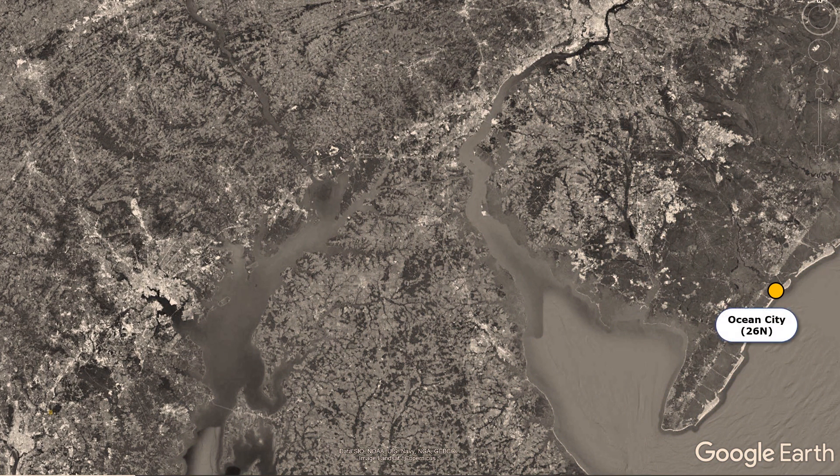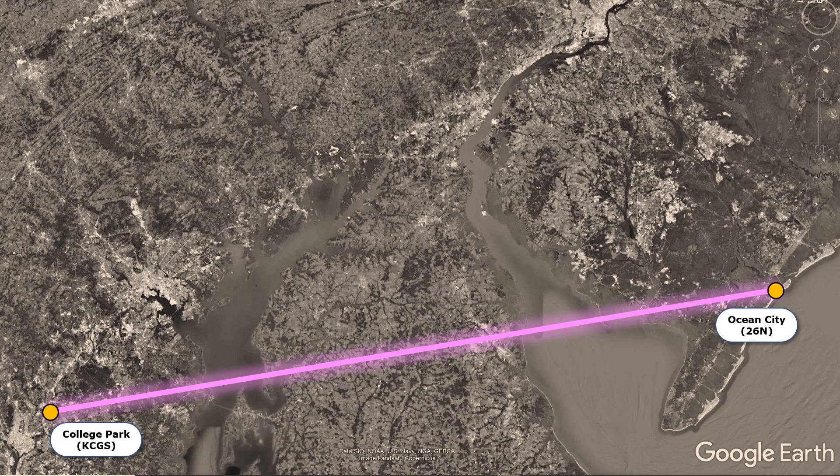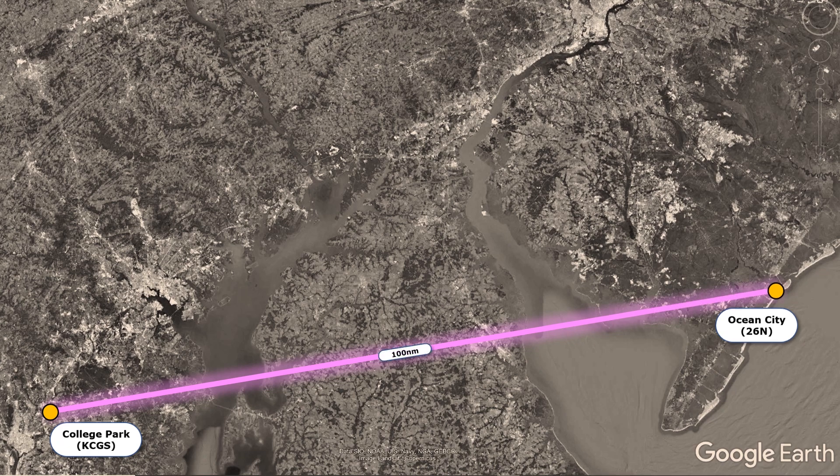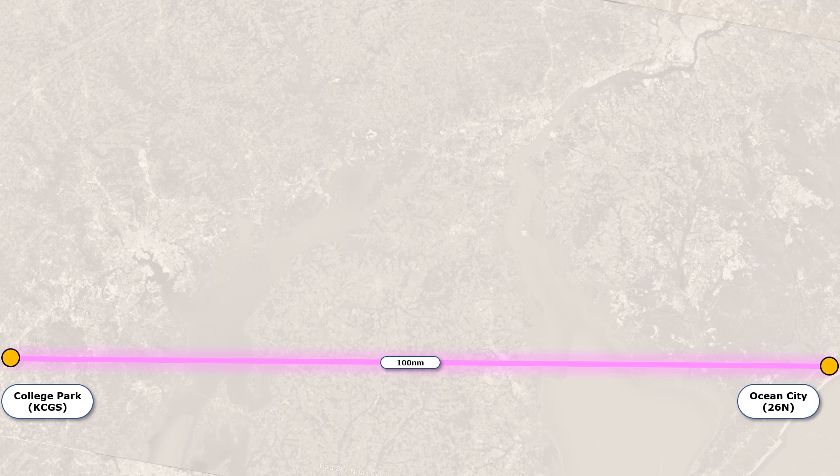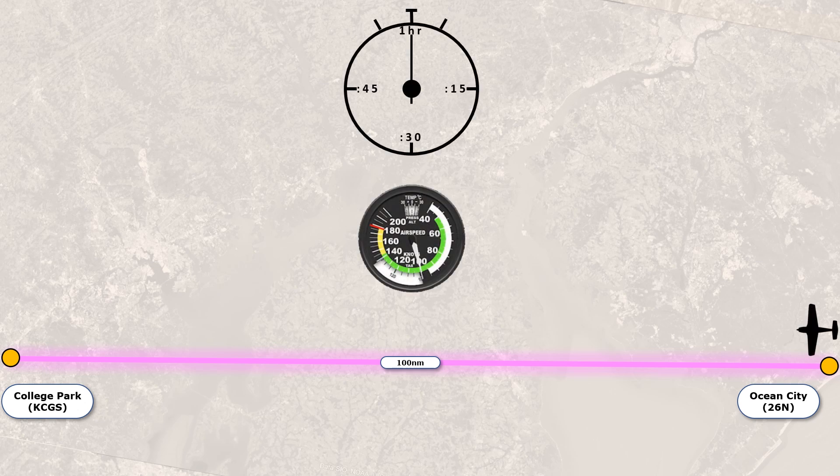Let's plan a flight between Ocean City Airport in New Jersey and College Park, Maryland — a distance of just about 100 nautical miles. If we do the round-trip flight and there's no wind, we know what the outbound and return times will be compared to each other. To keep the numbers easy, let's say we're doing 100 knots airspeed consistently on the whole flight.